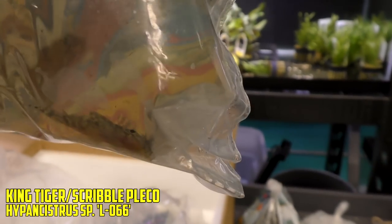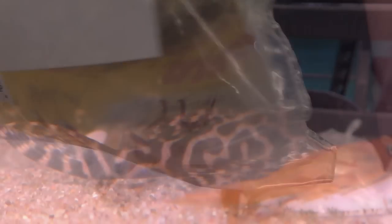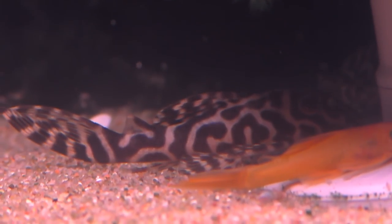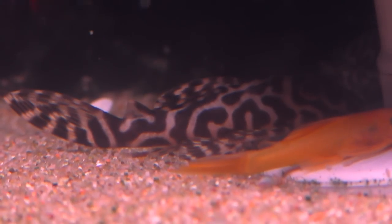L66 — King Tiger Plecos, I'm pretty sure. Someone will confirm that. I believe they're King Tigers. I like them. Keep them warm.